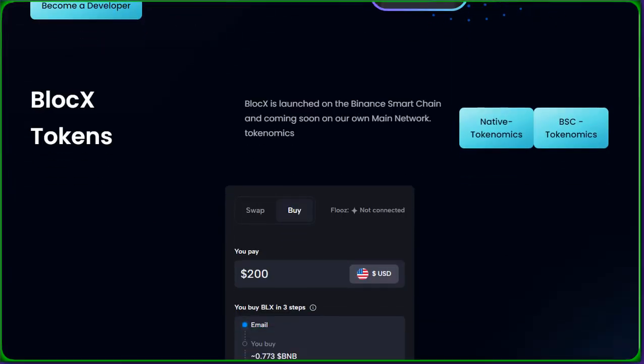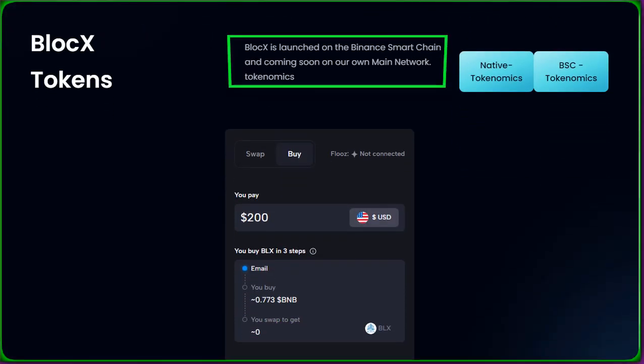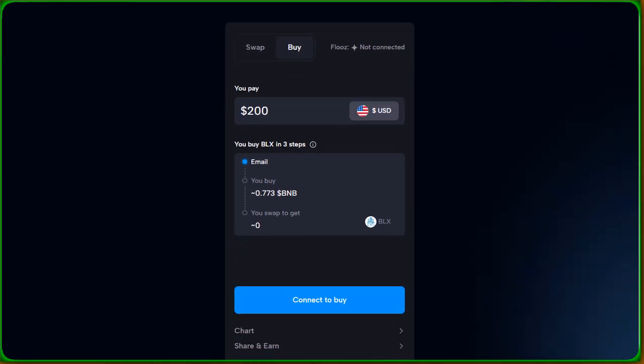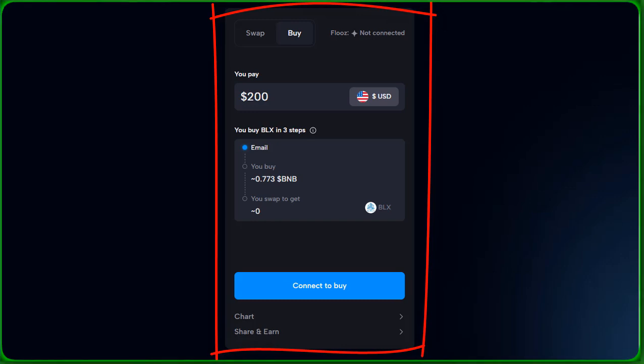Exciting news! BlockX is launched on the Binance Smart Chain, with our main network coming soon. Explore our tokenomics, swap, and buy BlockX with ease. Ready to get your hands on some BLX tokens? Follow these simple steps to buy BlockX and become part of our growing community.